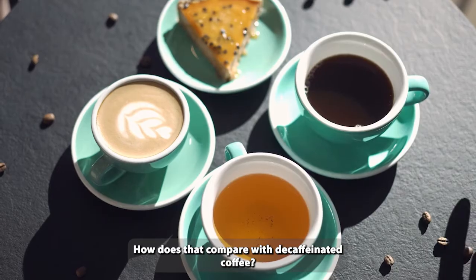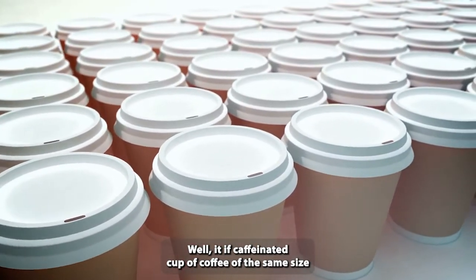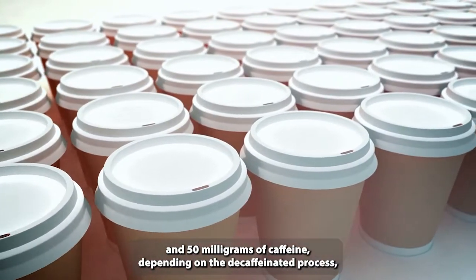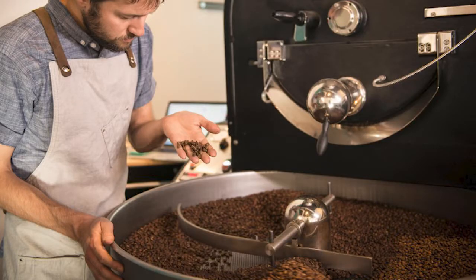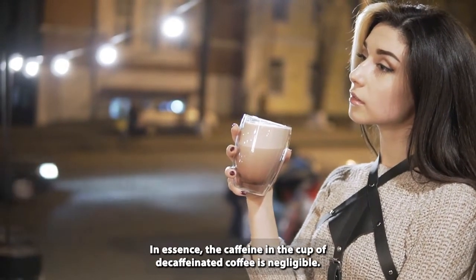How does that compare with decaffeinated coffee? A decaffeinated cup of coffee of the same size has caffeine levels anywhere between 2 milligrams and 15 milligrams of caffeine, depending on the decaffeination process, brewing method, coffee variety, and coffee roasting level. In essence, the caffeine in a cup of decaffeinated coffee is negligible.